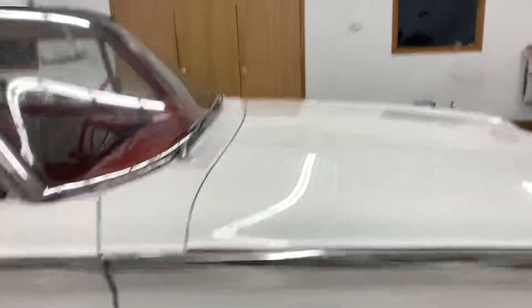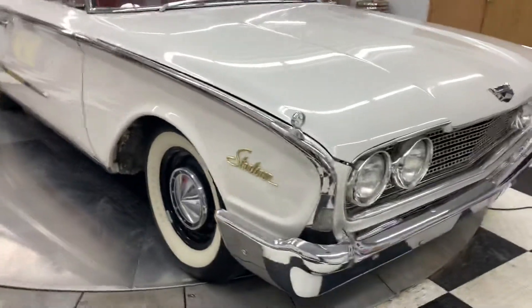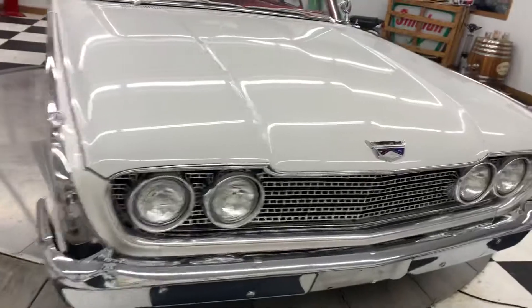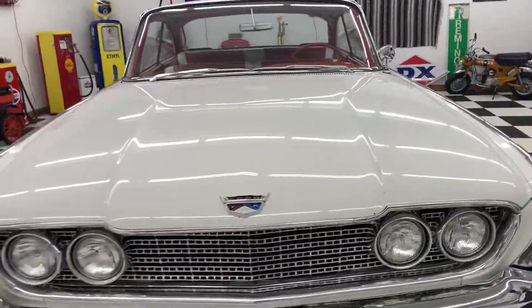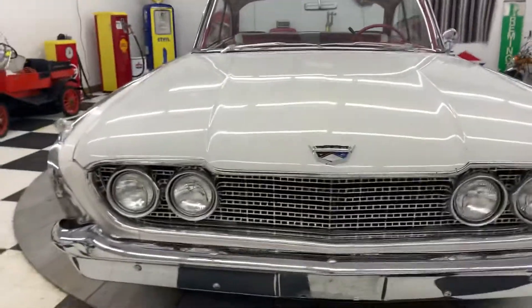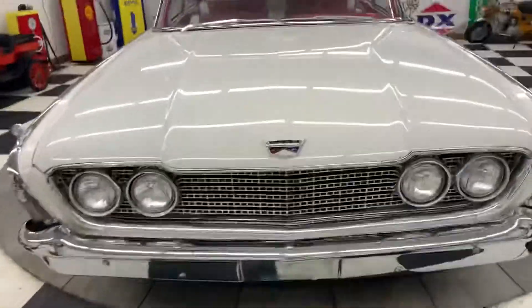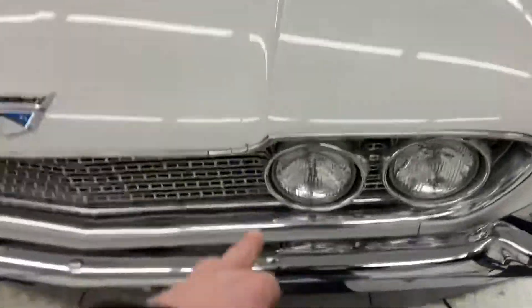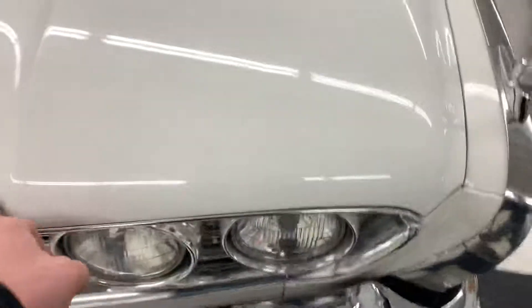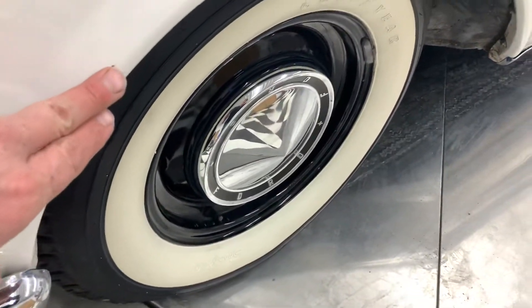Here at Kenyan Classics we strive on our honesty and integrity so you know what you're getting when you buy a car. We sell a lot of these cars sight unseen — they go to different states and different countries — so we want you to know exactly what you're buying. The car has a couple of small chips right here and a small chip right there.